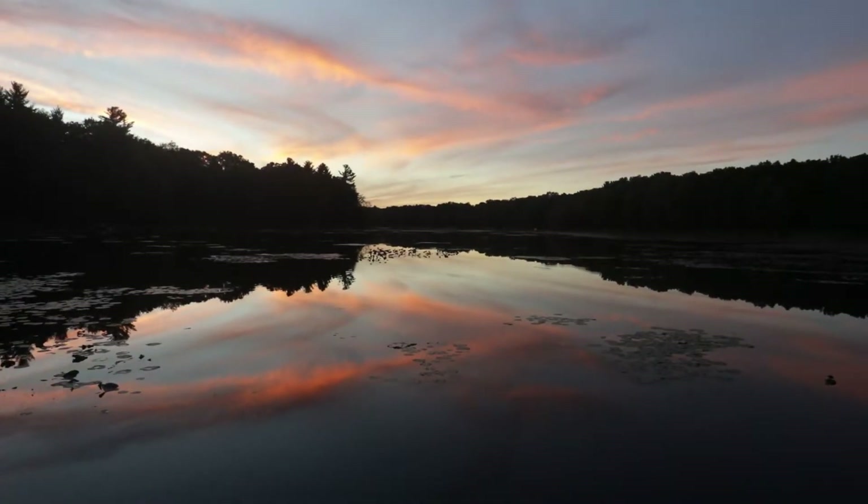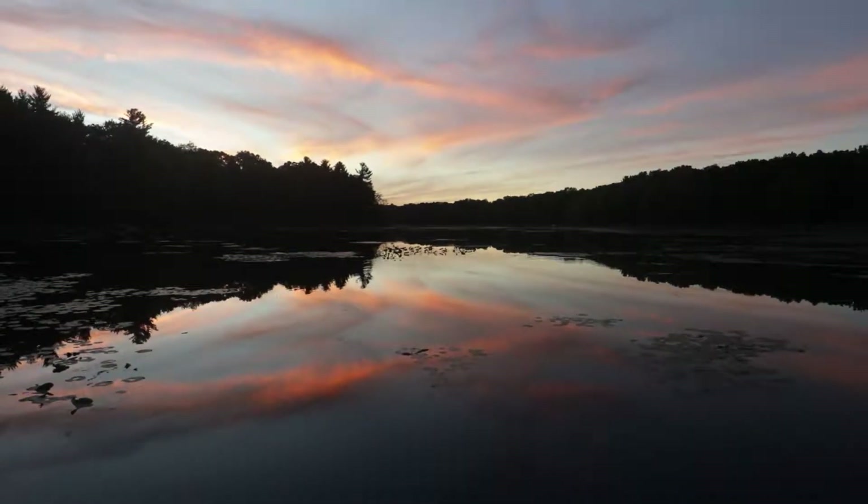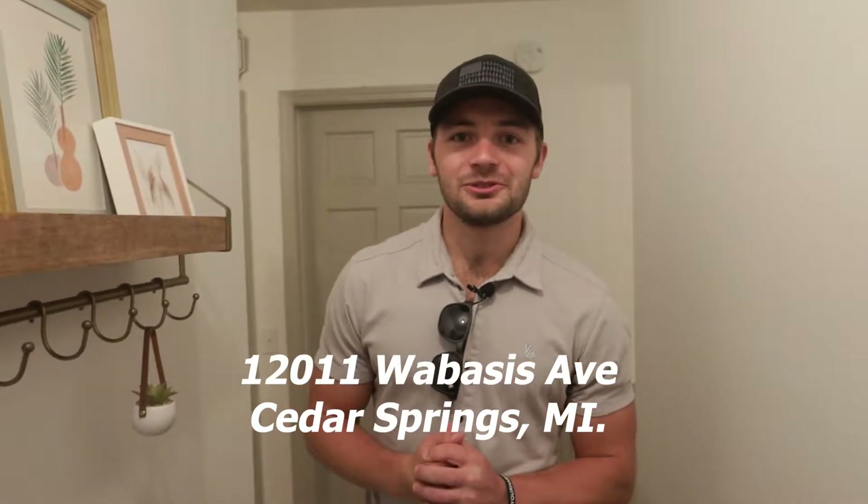Have you ever dreamed about living in a place where there are sunsets like this? Then you're going to want to see this place. Welcome to 12011 Wabasis Avenue in Cedar Springs, Michigan. My name is Reed Nicholson, also known as Reed, your realtor. I am a licensed real estate agent in the West Michigan area, and today we've got another waterfront property to show you — I'm excited for you to come check it out.